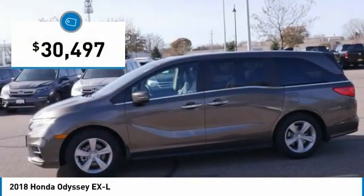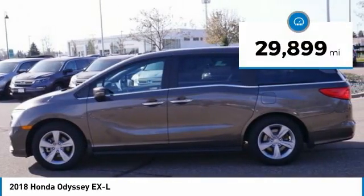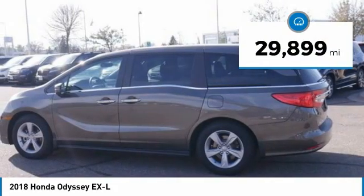And is priced below $35,000. This vehicle has less than 30,000 miles. Here are some of this vehicle's great options.